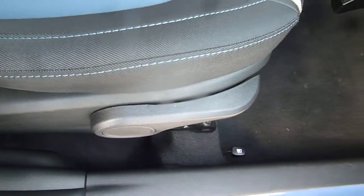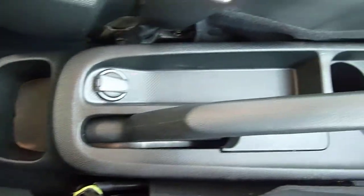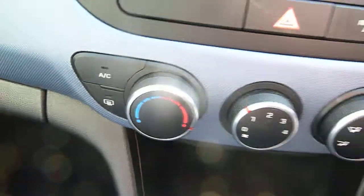The front seats are really nicely shaped and supportive, height adjustable on the driver's seat. There's a centre console with plenty of storage inside. Power socket there by the handbrake, a couple of cupholders. Five-speed manual gearbox. Another power socket, a USB and an auxiliary input.